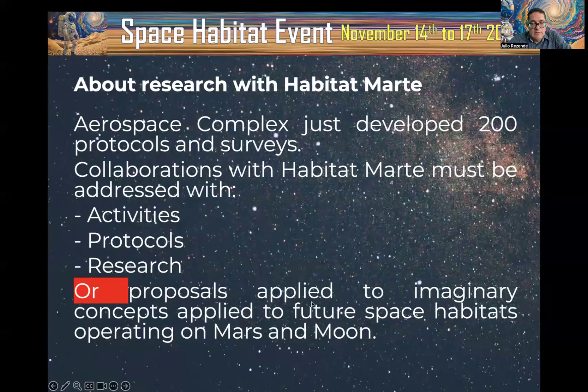A second possibility is related to virtual missions. It would be very interesting for those of you who have the opportunity to participate in virtual missions to collaborate with the design of imaginary concepts for future space habitats.